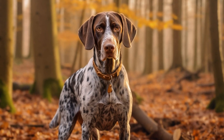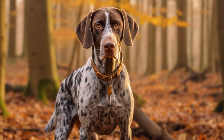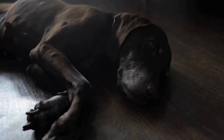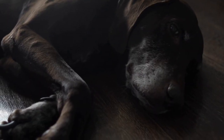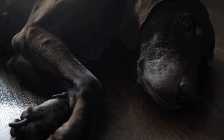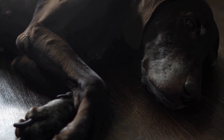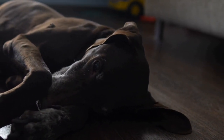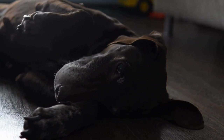One of the reasons why German Shorthaired Pointers are a popular subject in photography is their striking physical features. Their short coat, which can come in a variety of colors and patterns, allows photographers to focus on their muscular build and elegant movements. The contrast between their coat and their expressive eyes creates a captivating image that draws viewers in.